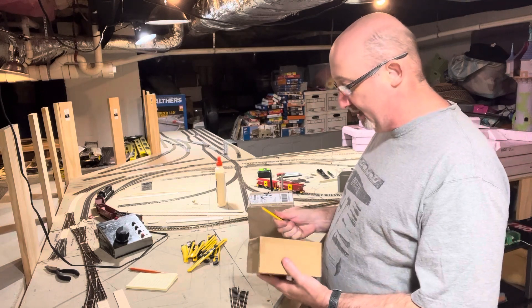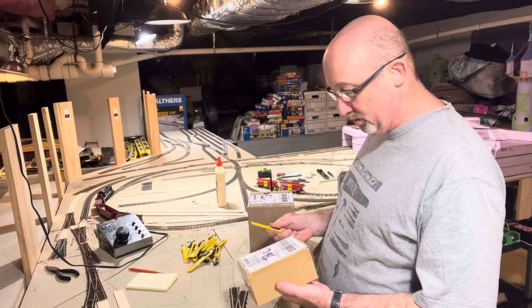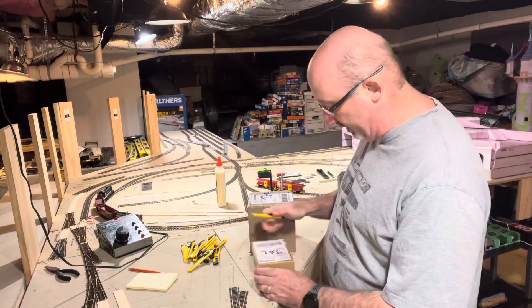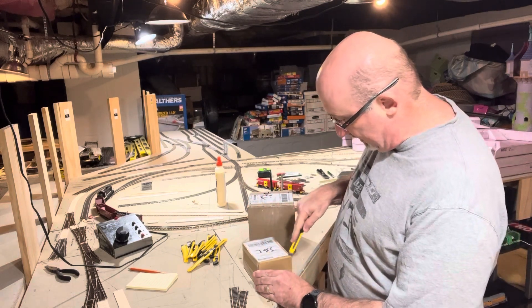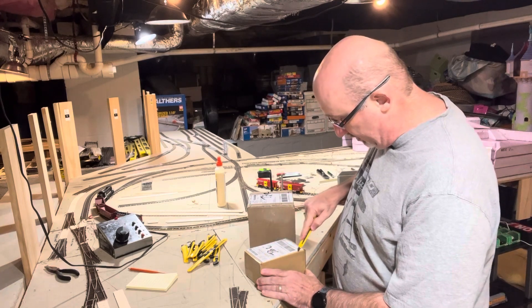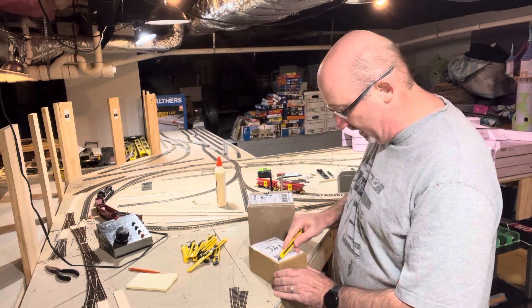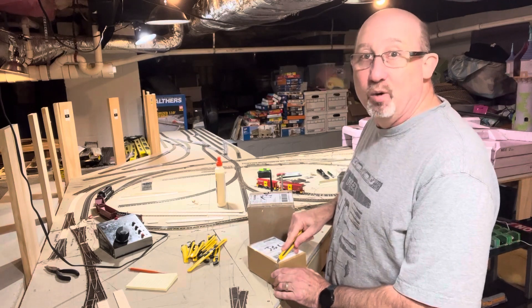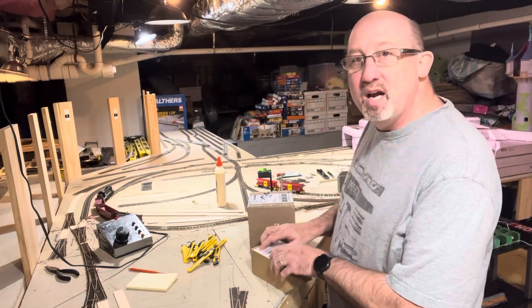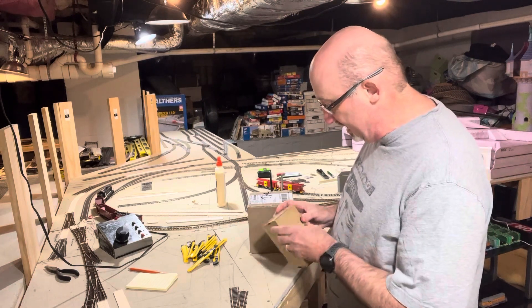I have had a lot of stuff ordered to be able to do some more work around here. I've ordered enough stuff in the last week or so that honestly I have forgotten what I ordered. There might be a surprise or two in here — you never know.